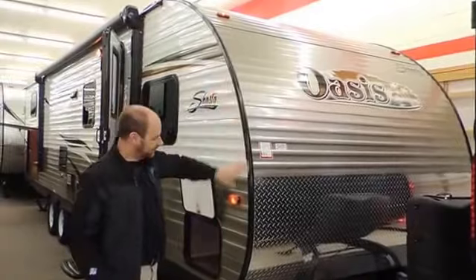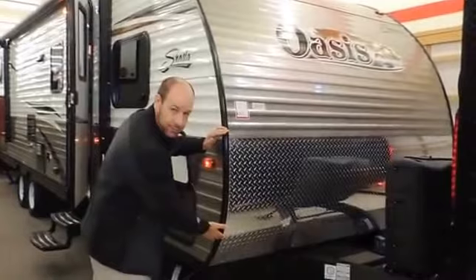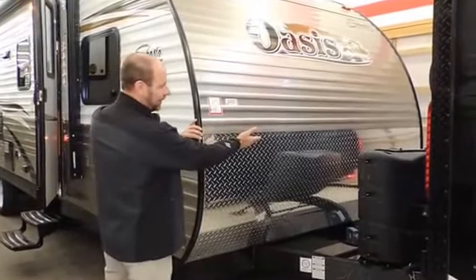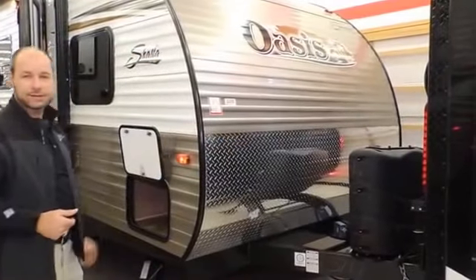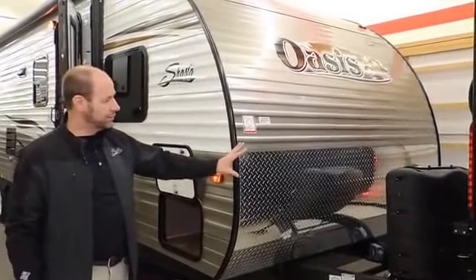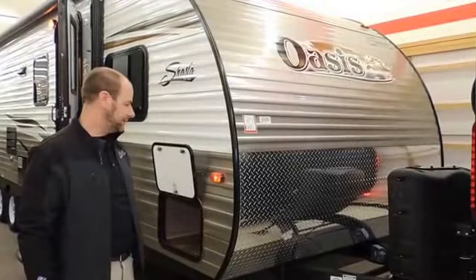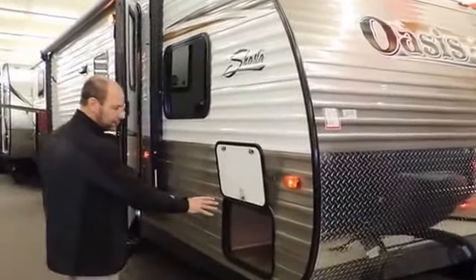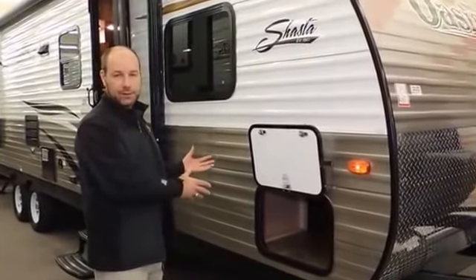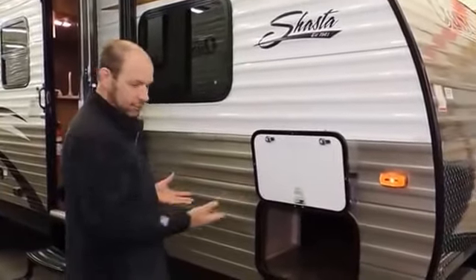First off, a nice front aerodynamic profile. In addition to that, a full sheet of diamond plate — not a half sheet — so you're getting far better protection for the front end of your coach. At the same time, a hitch light. Every Shasta Oasis includes a hitch light for the Canadian market. Dual propane tanks with auto changeover are included on all Shasta Oasis. Full pass-through storage is included on every model, accessible from underneath the front and from the exterior of the coach — pass-through all the way.